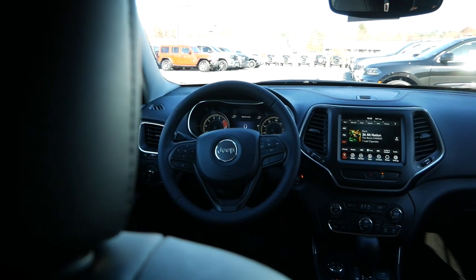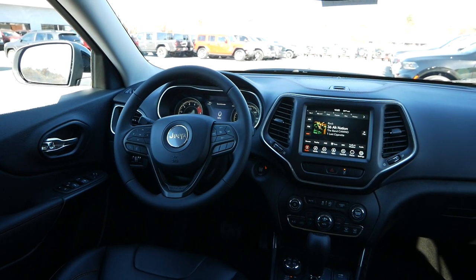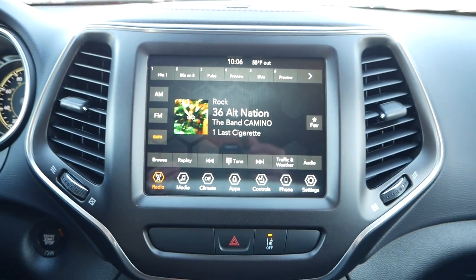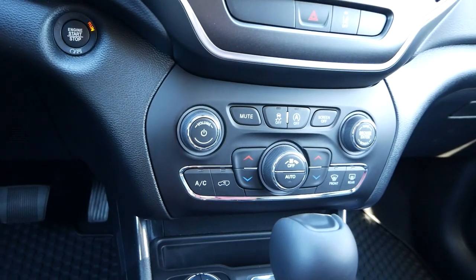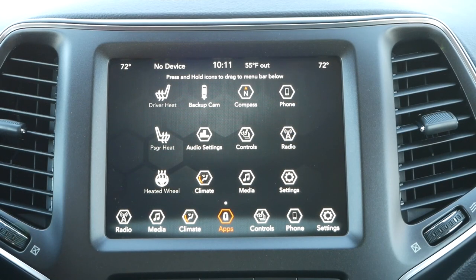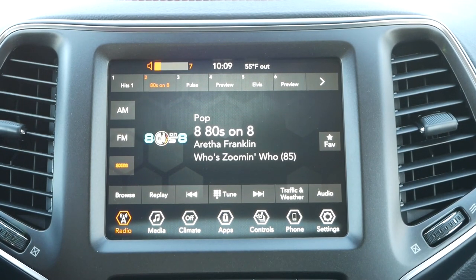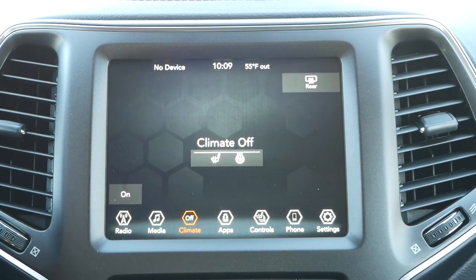One criticism that has surrounded this generation of Cherokee is that it's getting up there in age — almost a decade old if you include the pre-facelift model. With the growth this market has seen recently, many question if the outdated Uconnect 4 infotainment system, lack of a full digital gauge cluster, and physical buttons on the dashboard are enough to keep the Cherokee high on the list for interior design. We feel the traditional layout, specifically for the user interface, is still on par with what we see from Ford and Mazda — and despite showing its age, it's easy to get accustomed to with quick access buttons at the bottom of the screen and a clean, intuitive menu layout.